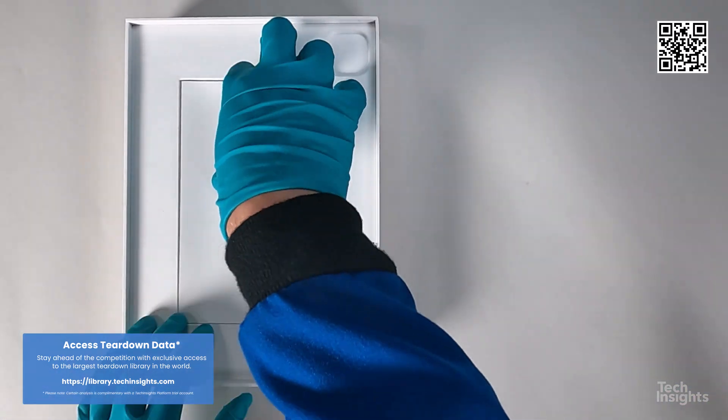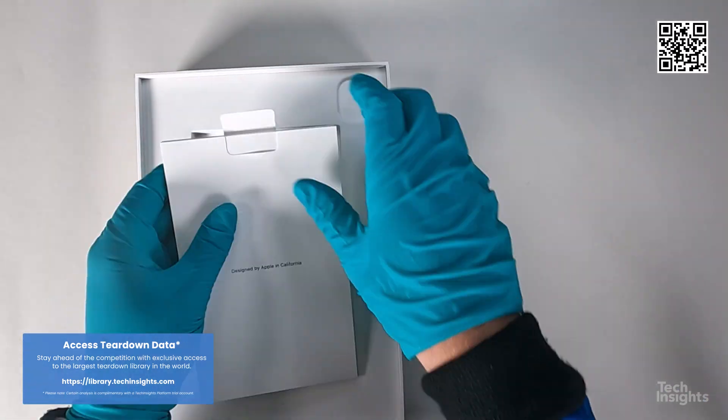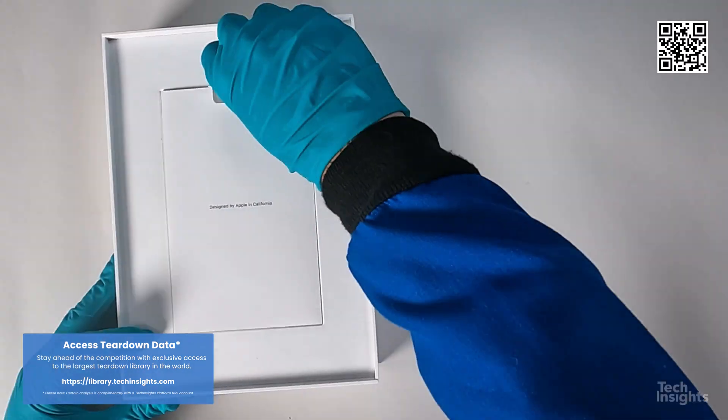Meanwhile, the teardown team is gearing up with a teardown video and a comprehensive deep dive teardown specifically for the Apple iPad Pro 13.